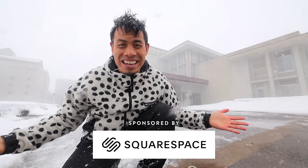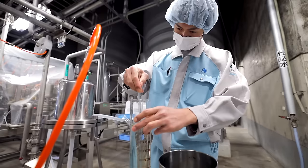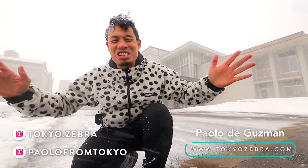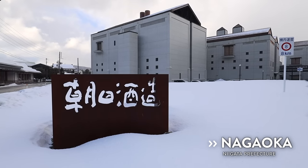This is how sake is made in Japan. It is snowing. It is so cold out here. So today I am in Nagaoka and the great people at Asahi Shuzo have...